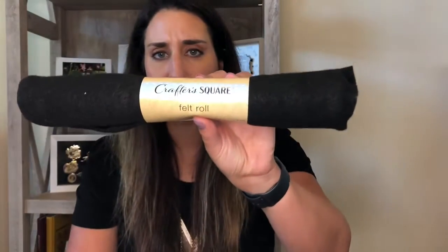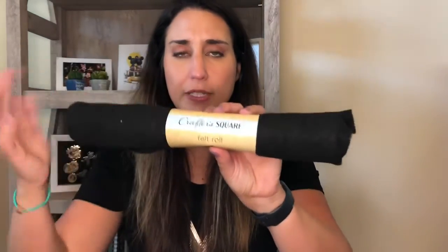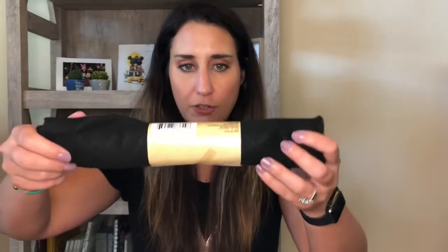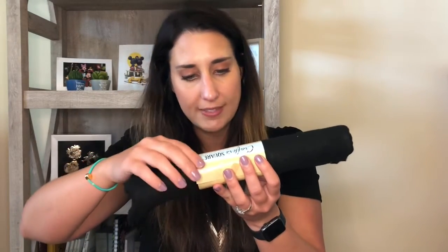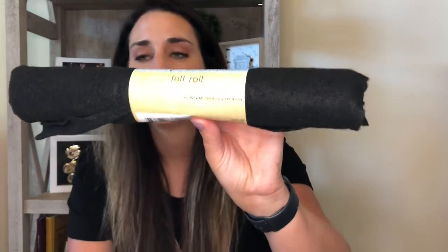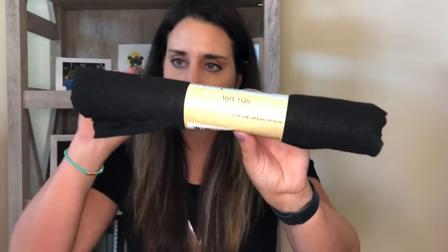I also grabbed this — it was new, I hadn't seen this before at Dollar Tree. They have these rolls of felt. Typically at Walmart and even at Dollar Tree previously, you could buy felt in small squares, but this is a whole roll, which I thought was great. It is 11.75 inches by 48 inches — a decent amount. I like to have it around the house for crafts, but also for magnets on the fridge. Sometimes magnets are kind of rough on the edges, so I put a piece of felt on the back — it still sticks to the fridge just fine but won't scratch it.